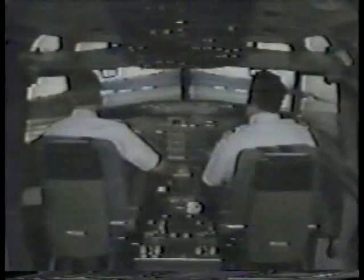Boeing ground, Boeing trainer 0-1, clearance to start engine. Boeing trainer 0-1, engine start approved, calling ready to taxi.